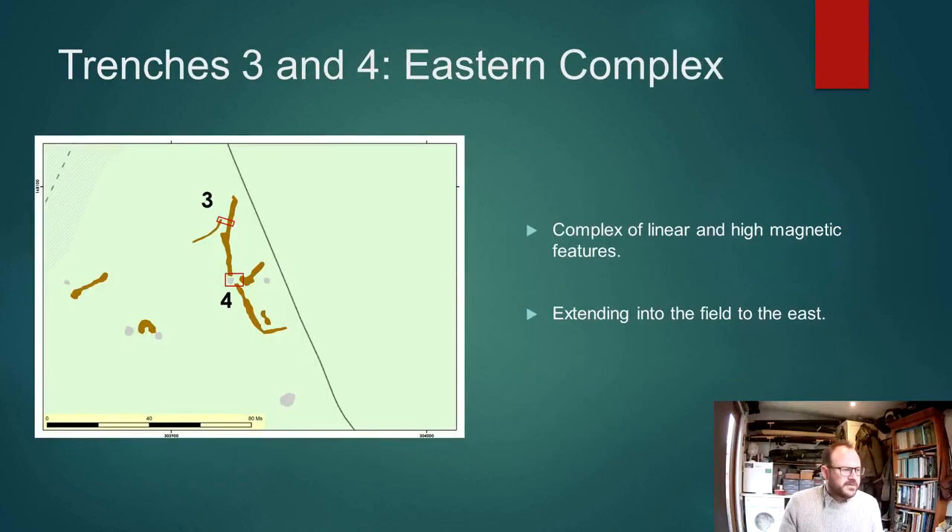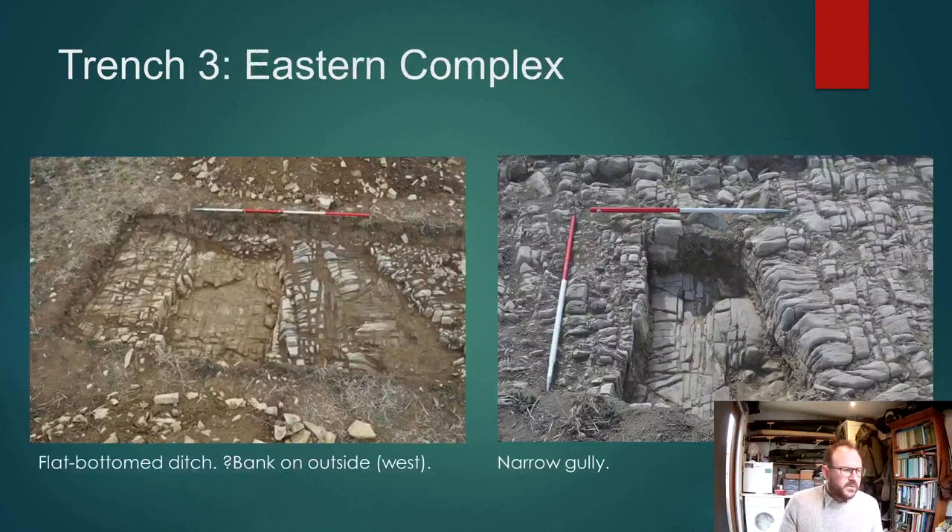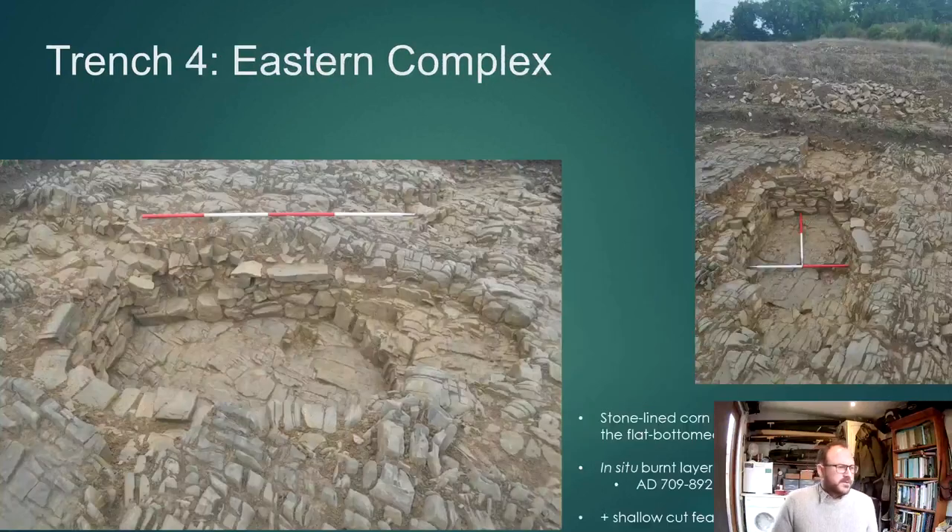Trench 3 was positioned up here, just catching a gully and a ditch — and indeed that's what we found, a gully and a ditch, with no datable material. But Trench 4, positioned over what we thought would be the terminal of that ditch, revealed a very nice and quite elaborately built stone-lined corn-drying kiln.